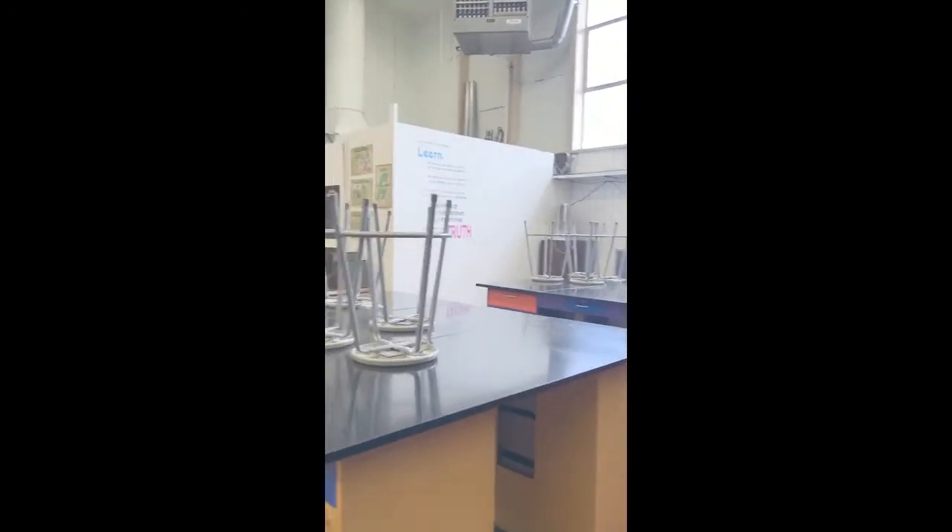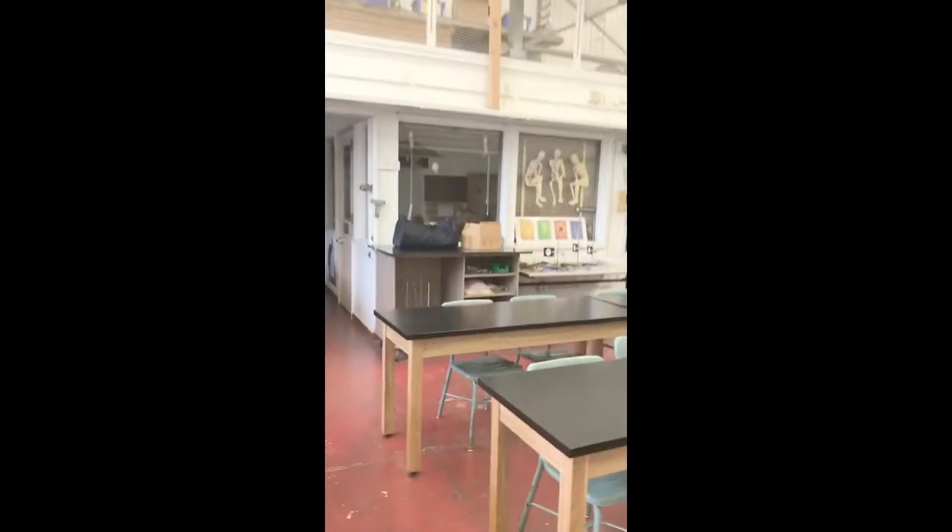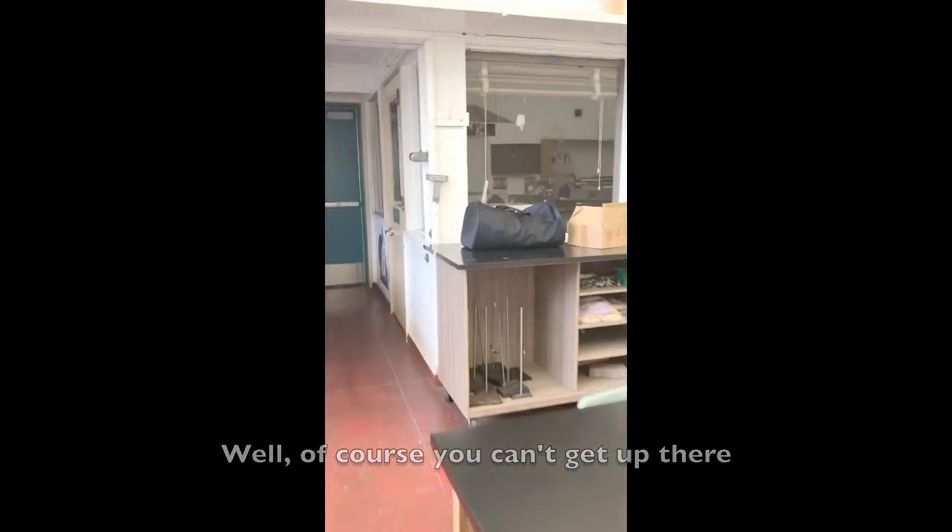This is the other physics classroom. Instead of eight normal-sized lab tables, there are four enormous lab tables. There's an upstairs area that I think we can't even get to anymore, and all these little storage areas. It's a quirky space.